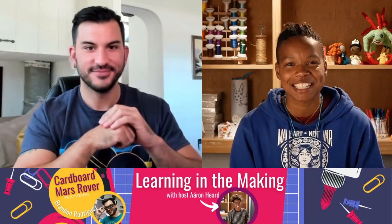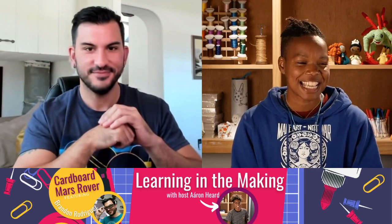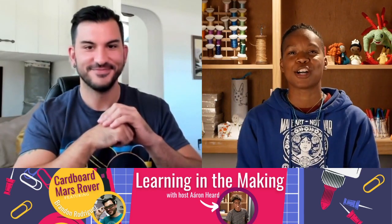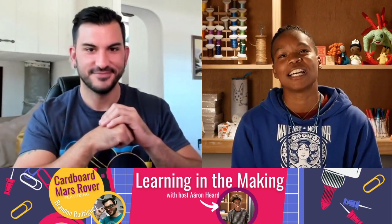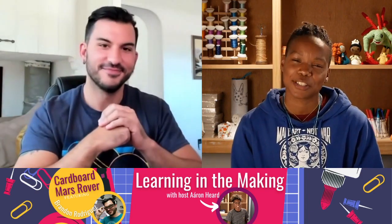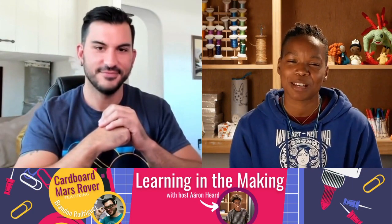Welcome to Learning in the Making. I'm your host, Aran. I have been saying that today's episode is out of this world. We are joined by NASA educator Brandon Rodriguez, who is in Southern California. I will let Brandon say a little bit about himself.